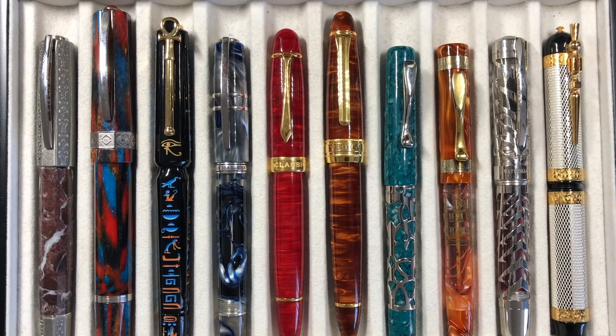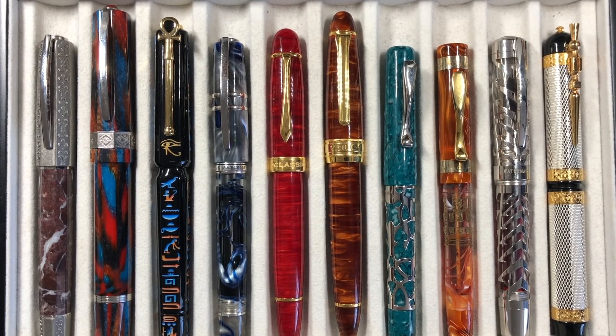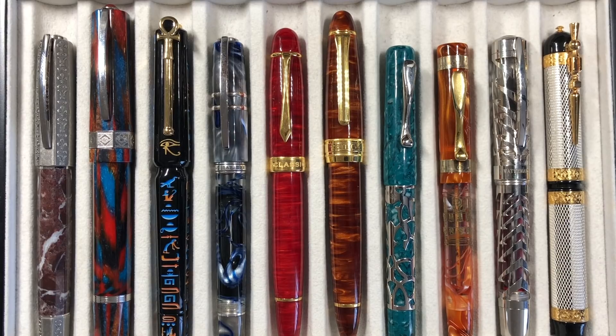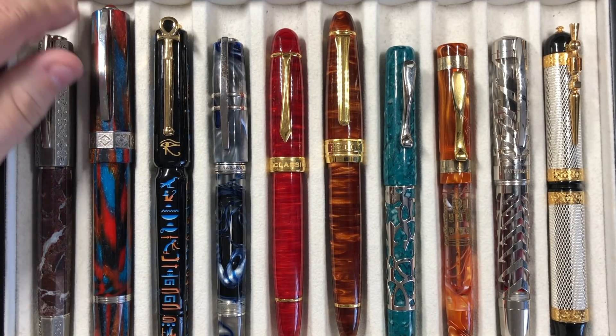These are the pens that probably in my collection I will not sell. Obviously that's a very big statement, because over time our tastes change. At this current moment I would not sell them — I'd probably need to be offered double the price I paid. They hold a very special place in my heart, though I possibly will let go of them if the right deal comes up or I need to liquidate part of my collection to fund new pens. Let's go over these pens from left to right.